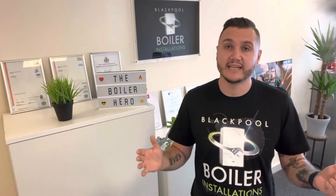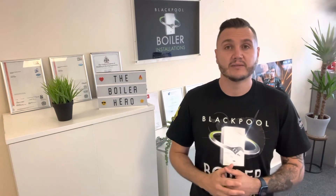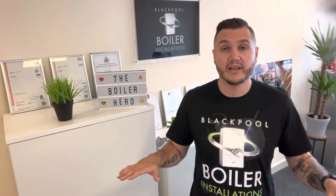It's counterproductive to spend two, three, four thousand pounds on a new boiler and then let the guarantee go down the drain because you didn't get it serviced. So definitely you need a service plan if you've got a newish boiler — that's probably the most important priority.